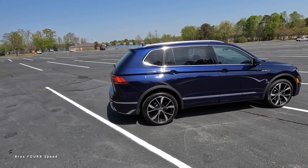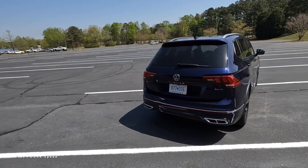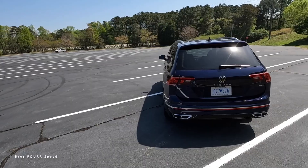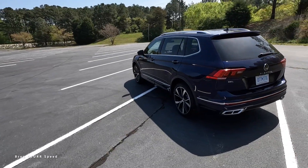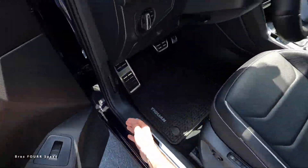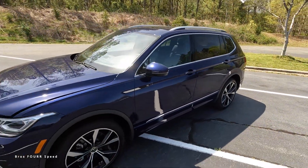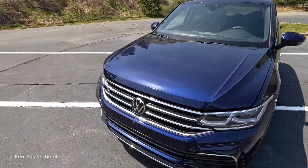Welcome to the channel. In front of us is the 2023 Volkswagen Tiguan 2.0 SCL R-Line, finished off in a beautiful Atlantic Blue Metallic. We will also cover the MSRP once we go over all the specs and features and get this SUV out on the road.